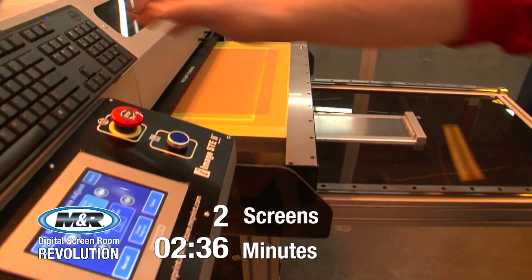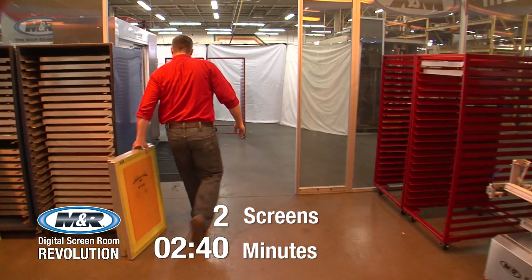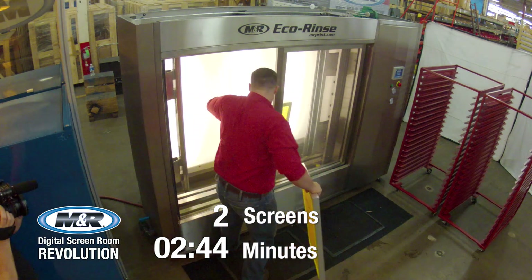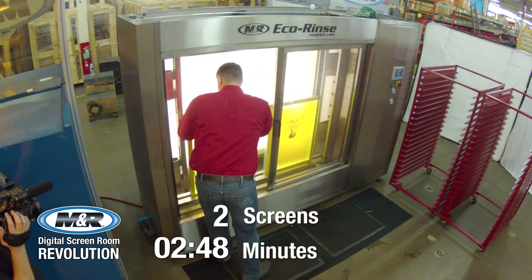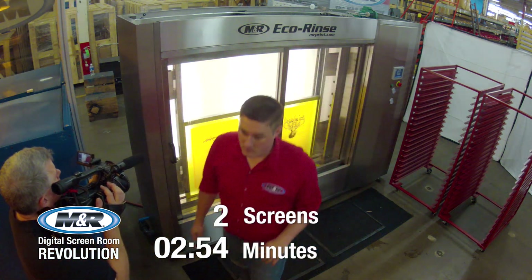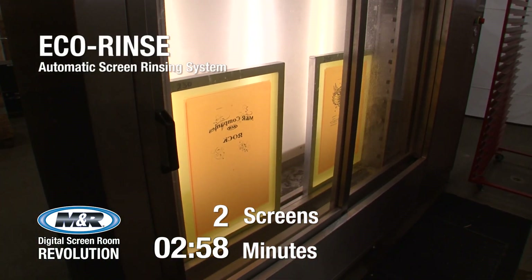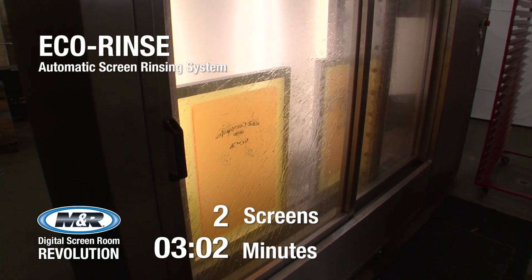M&R's Eco-Rinse automates the tedious process of rinsing exposed screens. Unlike manual rinsing, which can result in leftover ink residue, blown-out screens, or prematurely aged mesh from over-rinsing at inappropriate pressure, Eco-Rinse simultaneously sprays both sides of the screen at optimal pressure. M&R's Job Recall allows operators to store and retrieve multiple rinse sequences for consistency with different mesh and coating types.